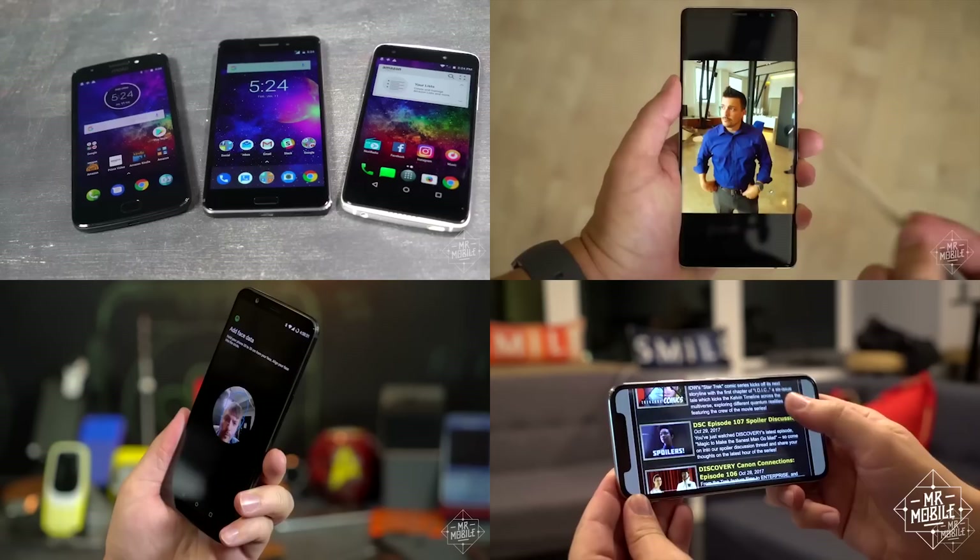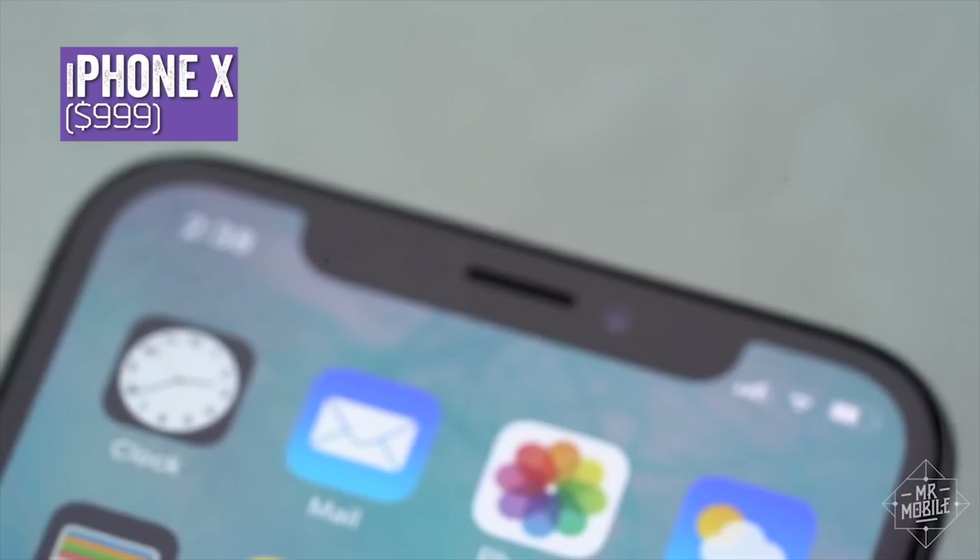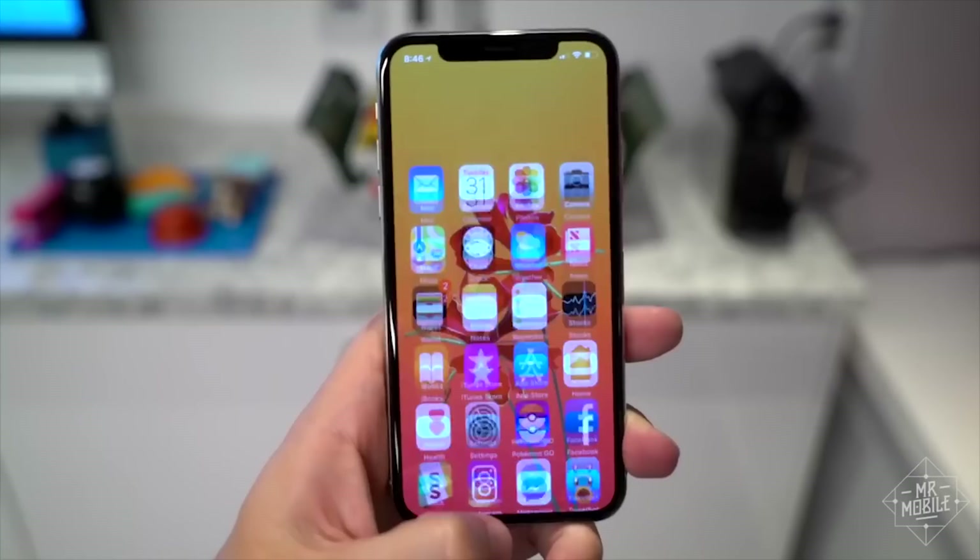Most of you folks are here for the phones, so my holiday gift to you is not making you wait till the end for them. The iPhone X kicks things off for us because from cameras to display to silicon to dat notch, it's top notch, at least if what you're looking for is an iOS-powered smartphone.